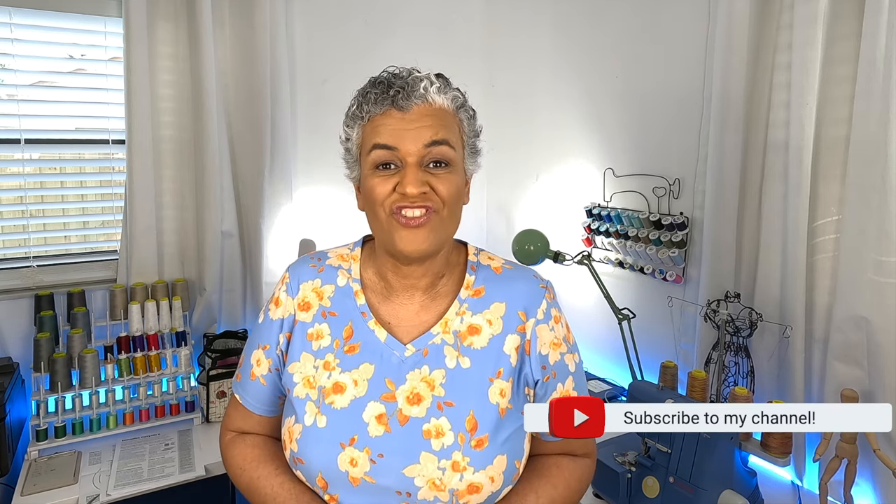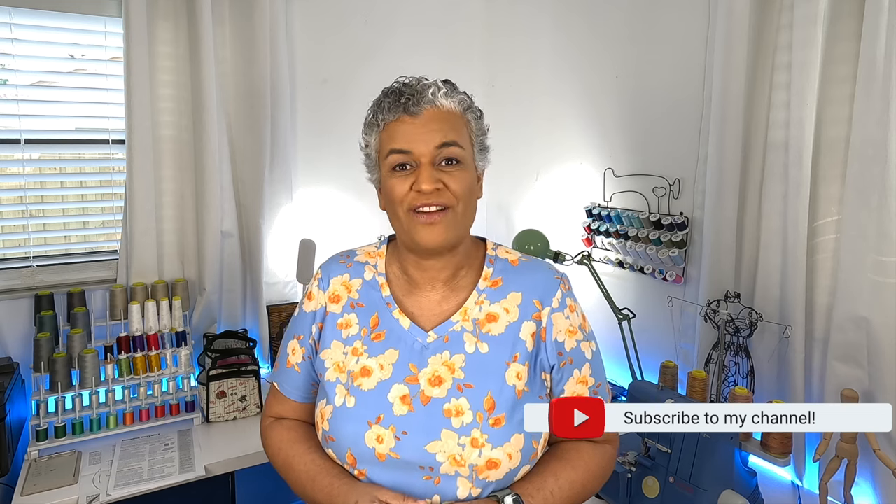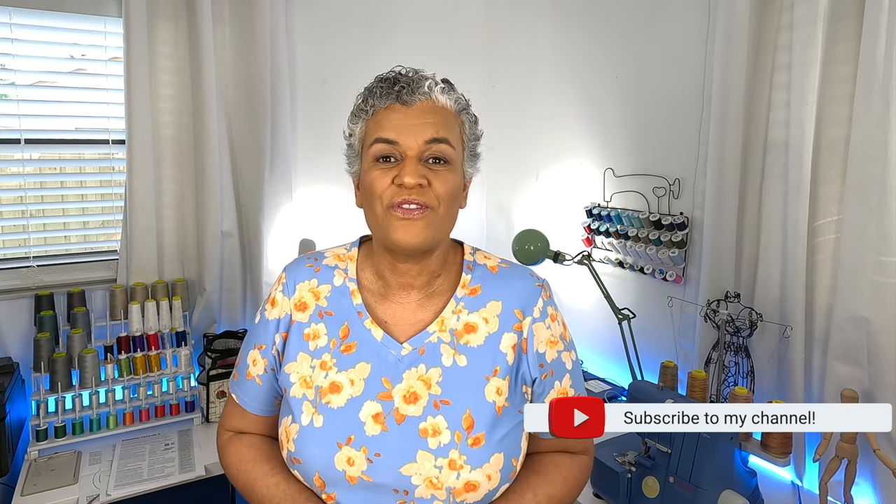Hi everyone, welcome back to my channel KGFL Creations. This is another episode of Friday Sews. As you know, Friday Sews is the day that we come together to share what has been going on in our sewing room, also to talk about our plans for the weekend and the week ahead, and to talk a little bit about life.